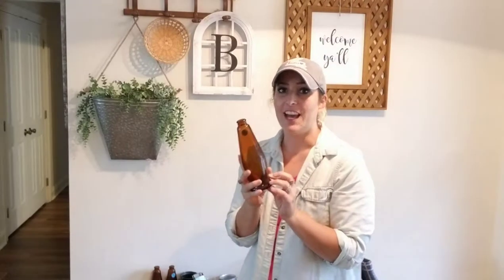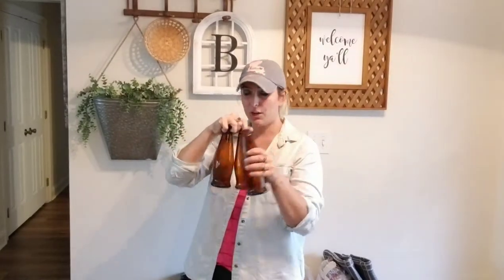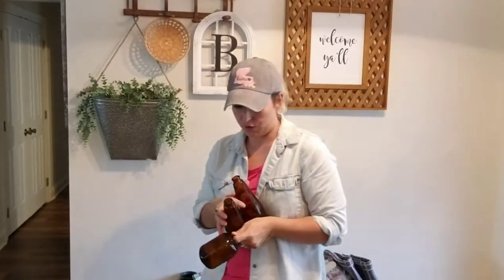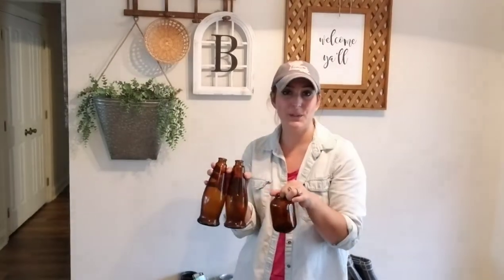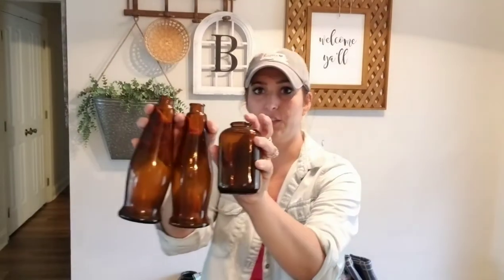These are some amber colored glass and these are really in style right now. I found three of the bigger ones and two of the smaller ones. I like groups of three, so I'll probably do a group of three like this. They're the perfect little sizes and you can put a little ribbon around them and then put little flowers in it, change out for the holidays. It's very fall. Since I have five of them, you could even do a centerpiece with them. These are really cute, really pretty.